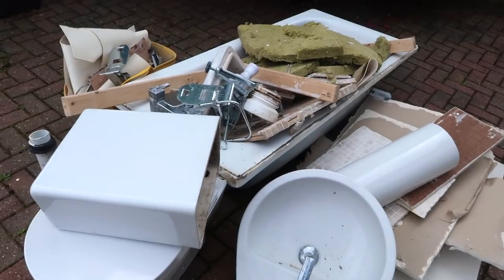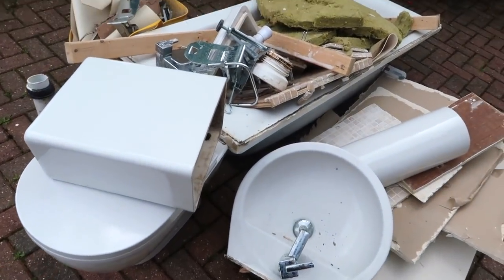The skip didn't arrive on time, so when they were ripping out the bathroom they've just had to put all the bathroom on our driveway — which isn't even our driveway, it's our downstairs neighbour's driveway. She's so lovely and doesn't mind at all, but look at our bathroom just on our driveway for everyone to see. Stunning. This is our toilet, everyone.